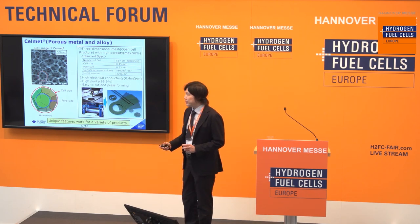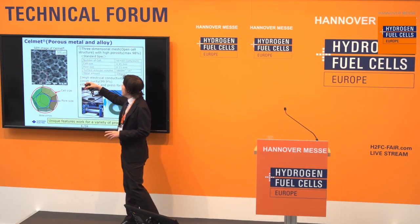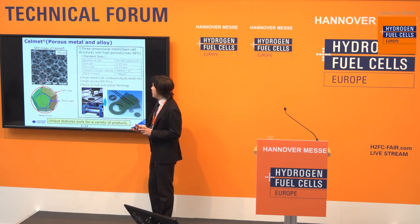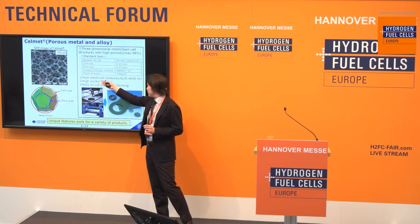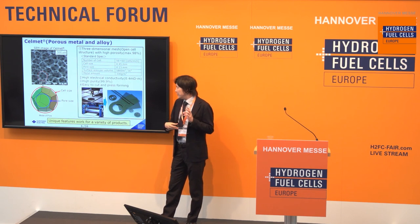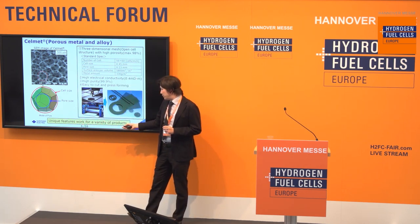This slide shows what CellMet is. CellMet is made of nickel. As you can see, CellMet is a three-dimensional mesh with high porosity — maximum 98% — and also has high electrical conductivity and high purity. We have a form that can be cut and press-formed easily, so these unique features work for a variety of products.